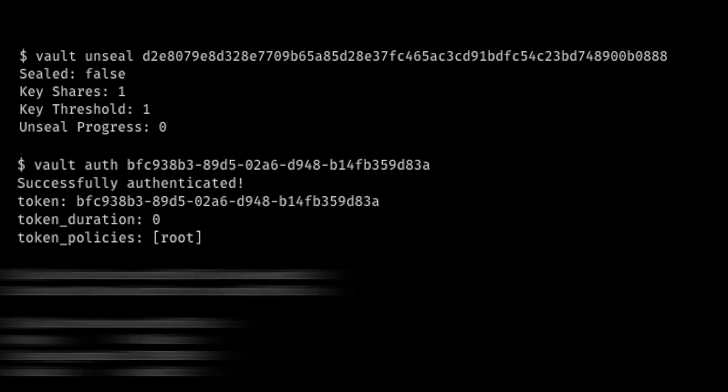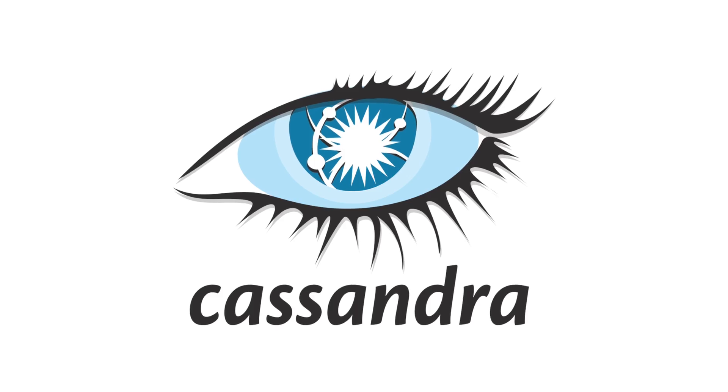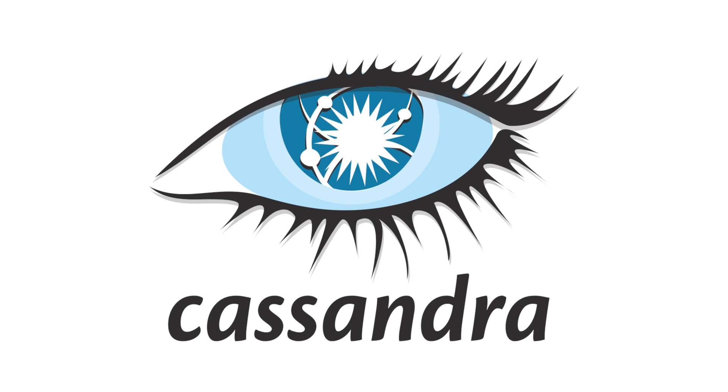We use Vault for carefully controlling access to our sensitive information. We use React Redux for some of our newer front-end development and to create a library of reusable common components to make software development faster and more consistent. We also like to use Cassandra for accessing and storing large amounts of data quickly.